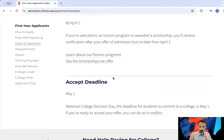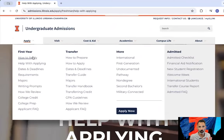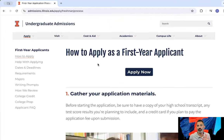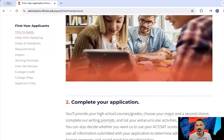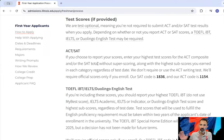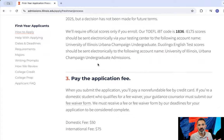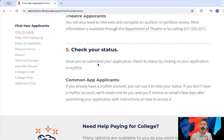Take that dates and deadlines page, write out a timeline for yourself, and then explore the how-to-apply page or the help-with-applying page. The how-to-apply as a first-year applicant page will walk you step-by-step through everything that goes into applying — from gathering your application materials and making sure you have everything you need, all the way to paying the application fee and how to check your status.